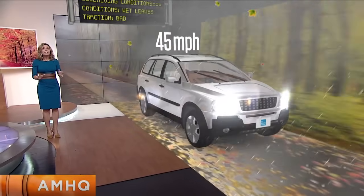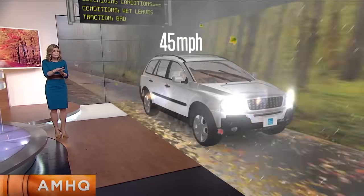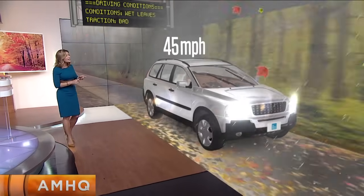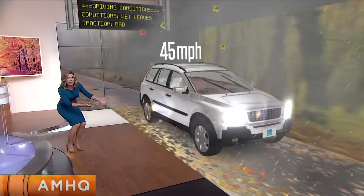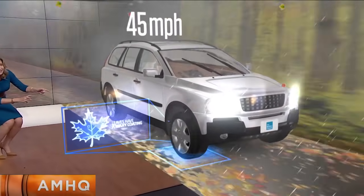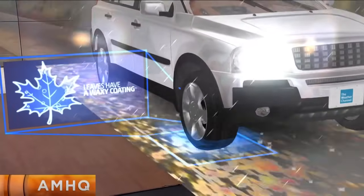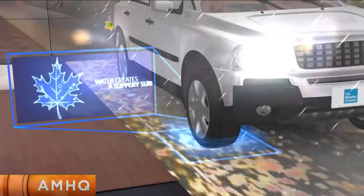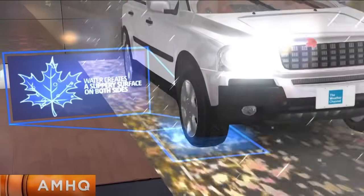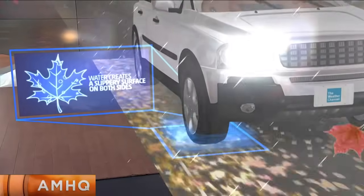Why is ice slippery? Well, you don't have any friction when you're on ice — that's because there's a thin layer of water right above the ice. And the same thing happens to leaves. Look what happens when we get down and take a look at the tire on your car in contact with the leaves on the road. These leaves have a waxy coating on both sides, and that's actually meant to repel water. Trees don't get their water from leaves — they get it from the roots — so the leaves actually have a waxy coating on both sides.